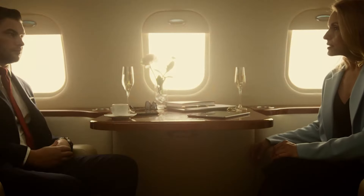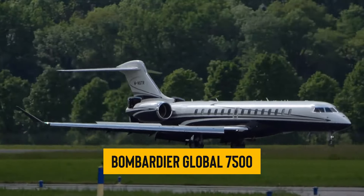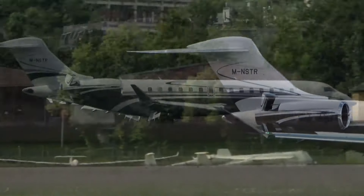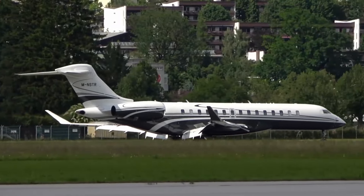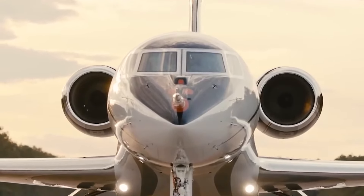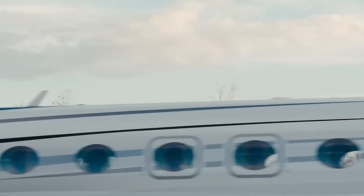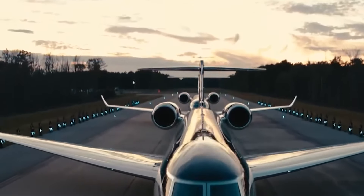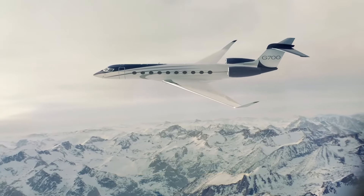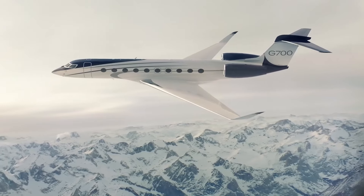During its certification, the Gulfstream G700 really went above and beyond. Initially expected to stack up to the Bombardier Global 7500 with a range of 7,500 nautical miles, after some fine-tuning during flight tests the G700 stepped up to a stellar 7,750 nautical miles — putting it at the top of the leaderboard for range among purpose-built business jets, excluding luxury liners turned private jets. Take-off and landing distances also got an upgrade, clocking in at 5,995 feet for take-off and 3,150 feet for landing, both beating earlier expectations.